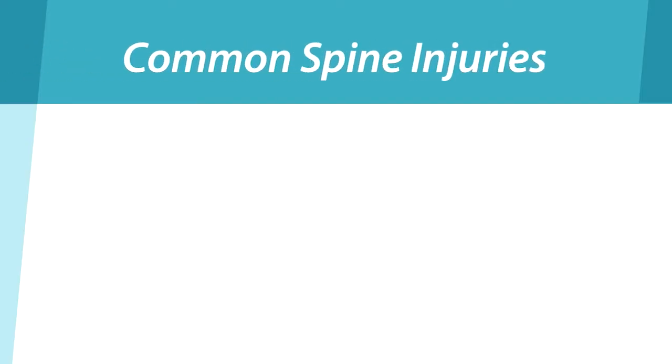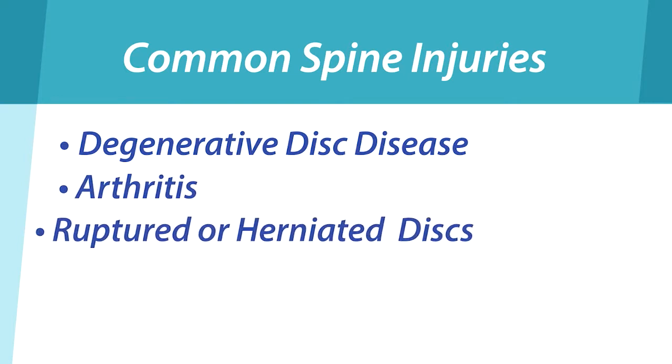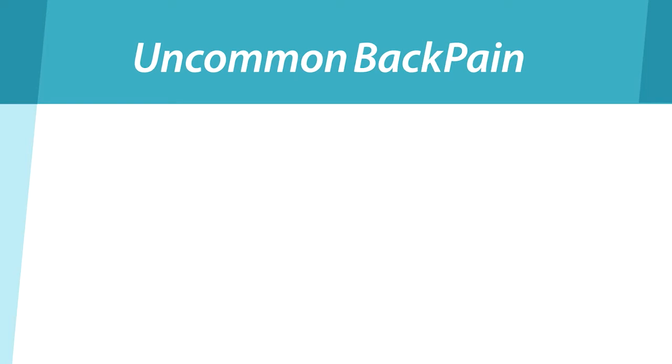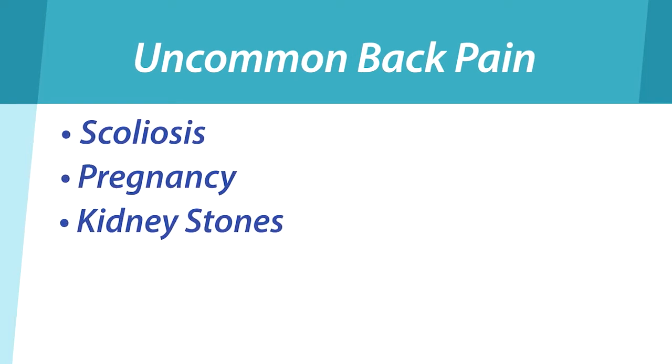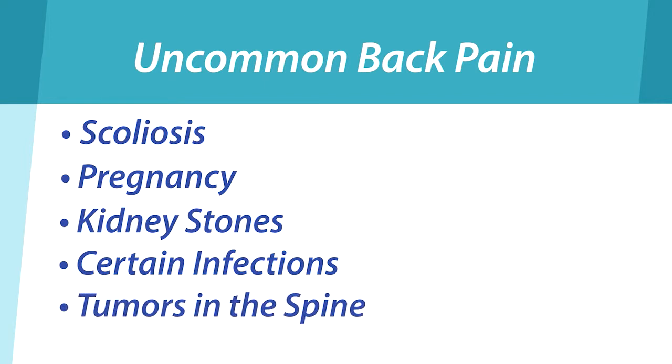Some of the common injuries that can occur to the spine usually involve the discs or the facet joints. Common causes of back pain include degenerative disc disease, arthritis, ruptured or herniated discs, and instability in the spine. Some of the more uncommon causes would include scoliosis, pregnancy, kidney stones, certain infections, and certain tumors — particularly of the spine — that can result in back pain.